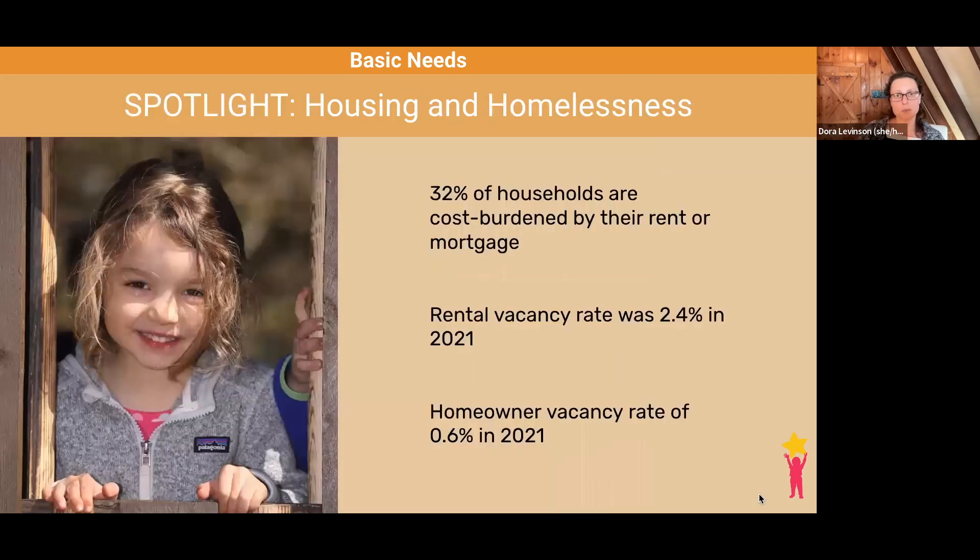This year's report includes a spotlight on housing and homelessness. During the past year, housing concerns, challenges, opportunities, and priorities arose at every level of the BBF network, necessitating both a deeper dive into the data and resulting in recommendations from the State Advisory Council.